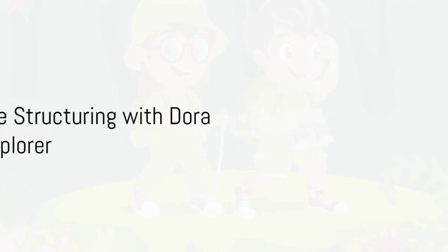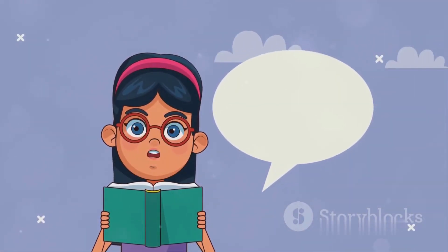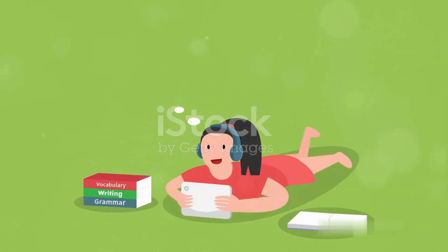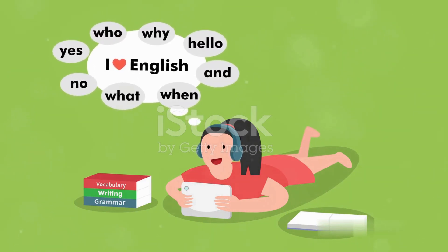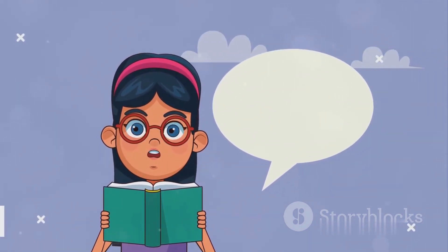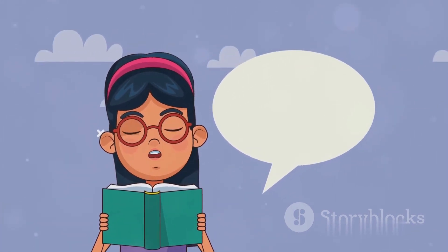Let's spotlight Dora the Explorer as an outstanding example of English sentence structuring. Each of her adventures is not only delightful, but also forms an immersive learning experience. She presents the audience with simple English phrases and questions, such as "Can you find the big red hill?" or "Do you see the blue bird?" This is an effective method to understand and learn the rules of sentence structuring and question framing in English.